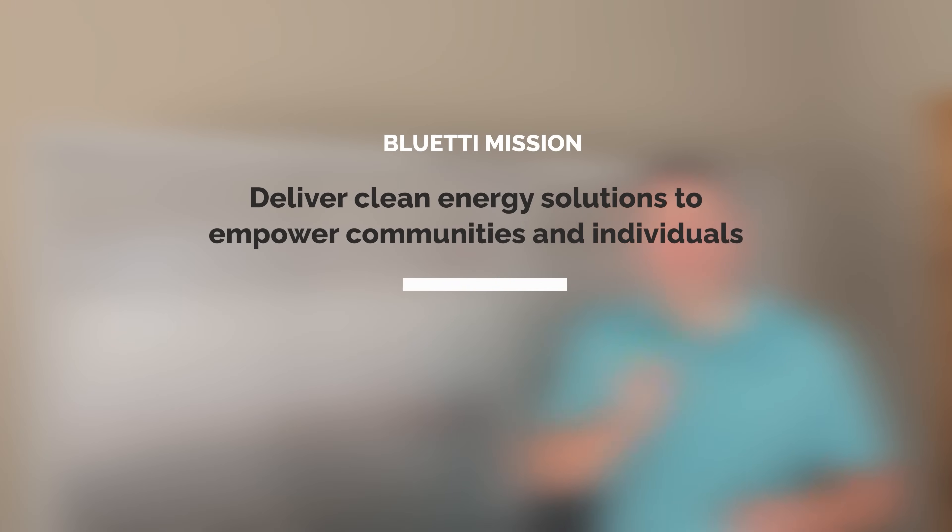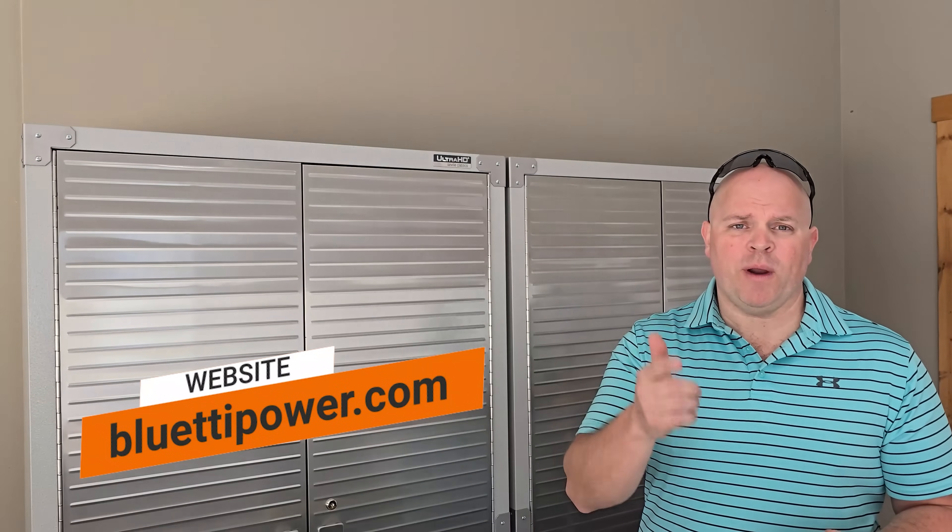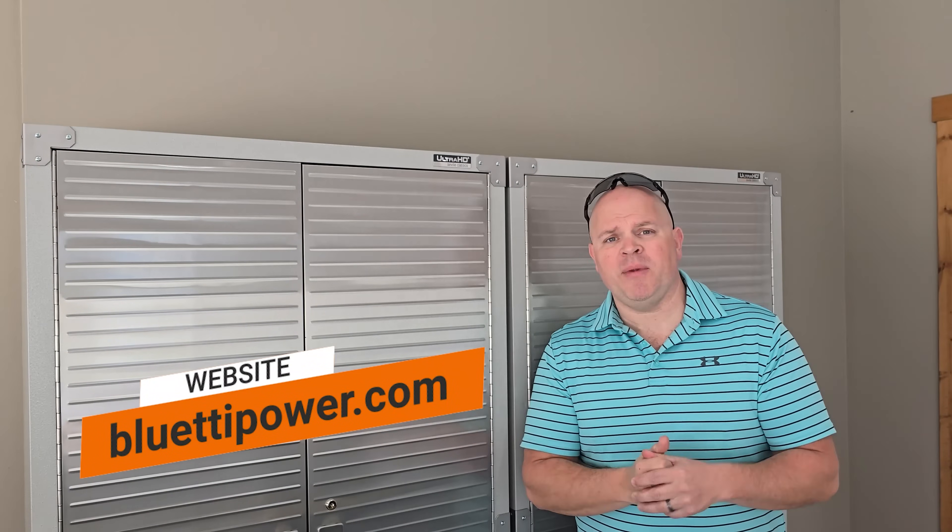Their ESS systems and portable power stations are trusted by millions of customers around the globe, and the power core of Blue Eddy stands for quality, strength, and stability. They serve solar installers, distributors, commercial, residential, and individual users. Blue Eddy's mission is to deliver clean energy solutions to empower communities and individuals. You can check out their website at blueeddypower.com or find the link in the description below.